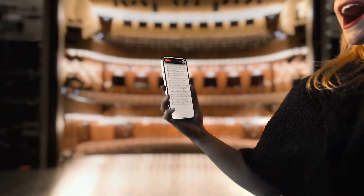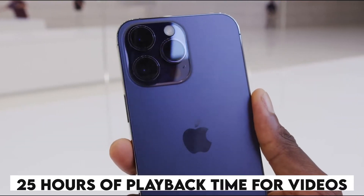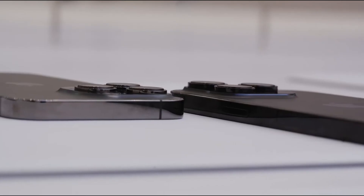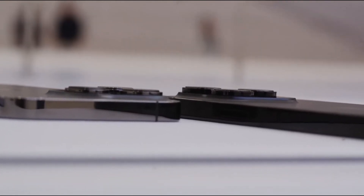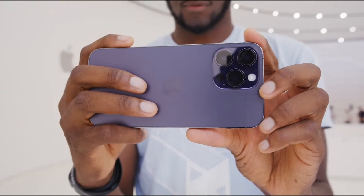Apple asserts that the iPhone 14 Pro Max has battery life that lasts throughout the entire day, translating to a rated 25 hours of video playback time for streamed content — the same as the iPhone 13 Pro Max. In our web browsing test, the iPhone 13 Pro Max lasted for more than 12 hours, placing it on our list of phones with the best battery life.